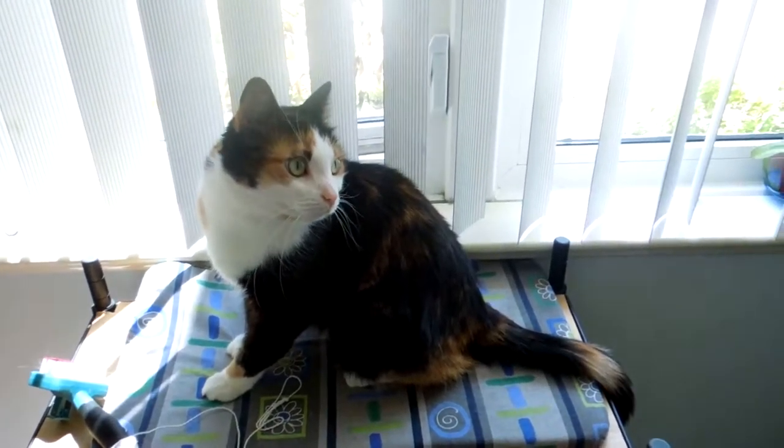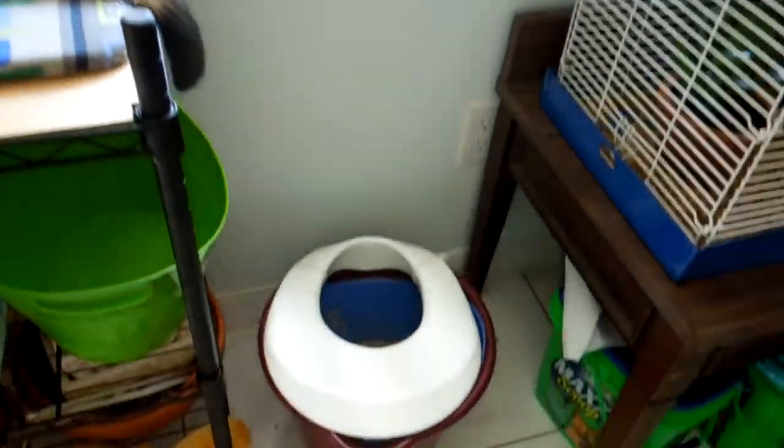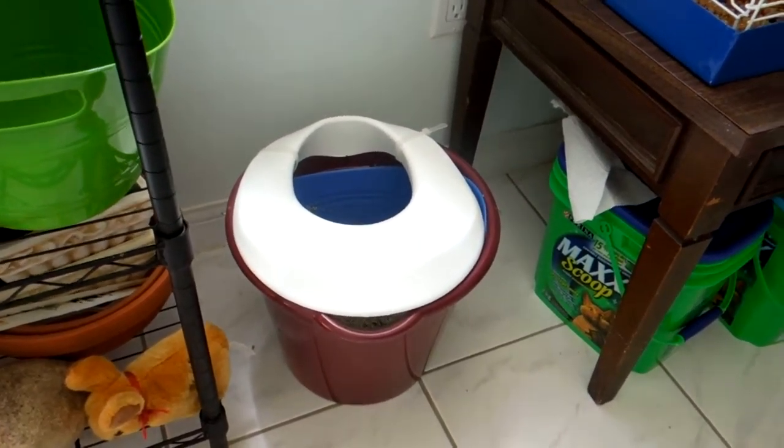So this is Denali. She's about 3 years old. And this is her toilet — this is what she uses instead of a cat litter box. It's pretty much two buckets with the toilet seat on top.